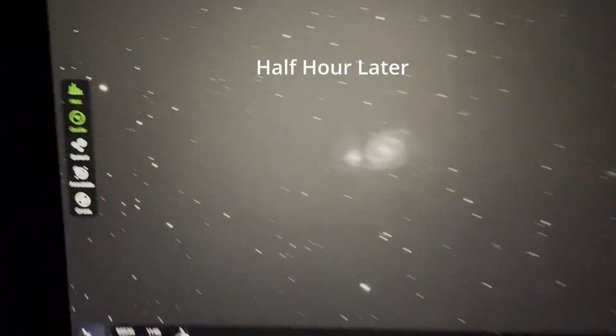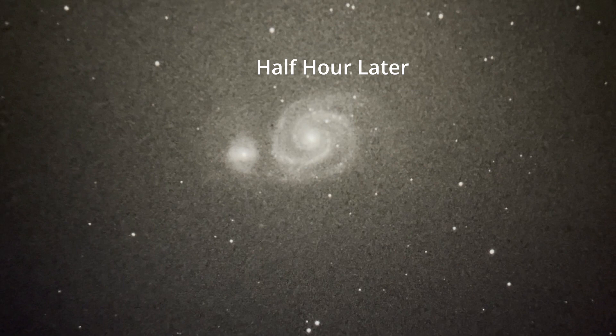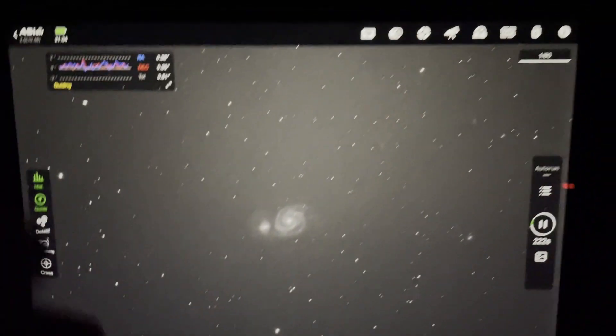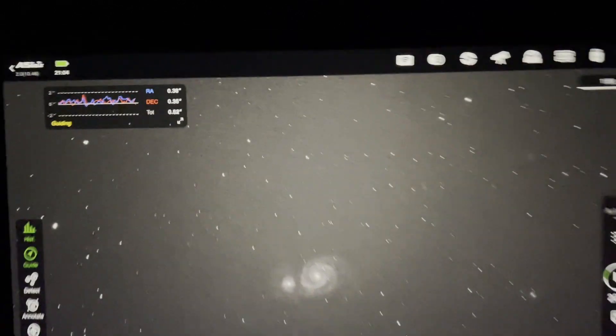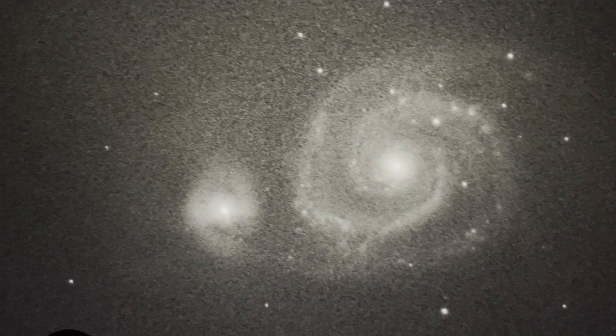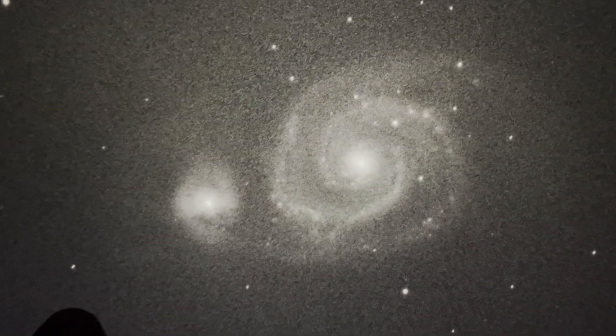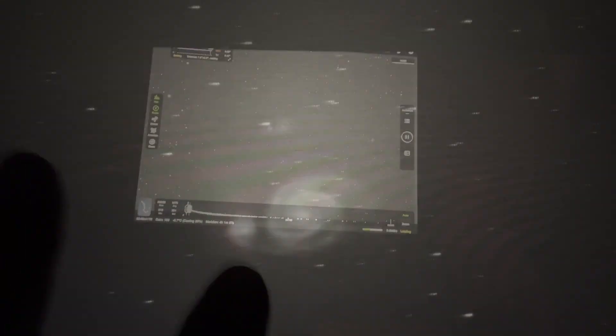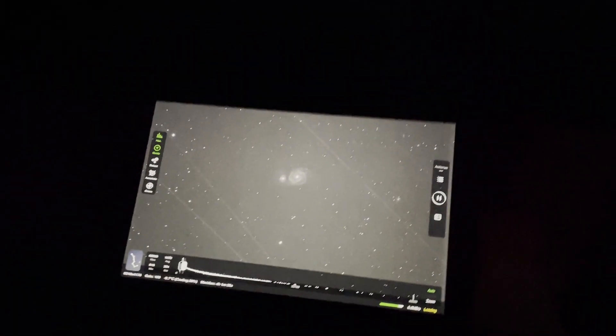Well, it's my first four-minute sub. It's not looking too bad — just quickly checking the stars in the corners. Yeah, they look all right. Not bad at all.